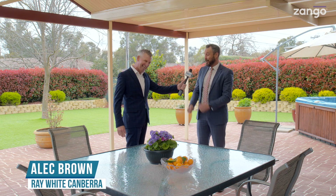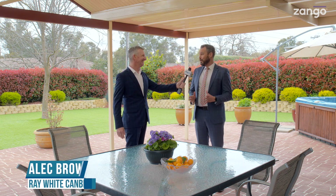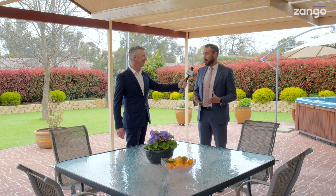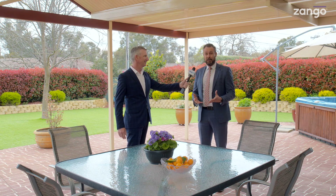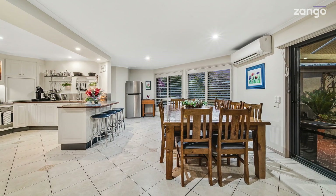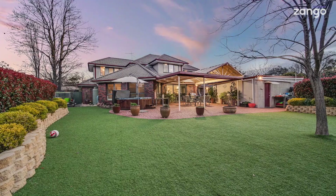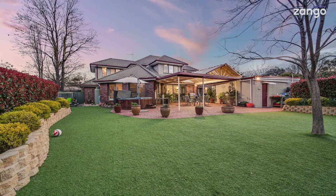Good to see you again. And it is so unusual, isn't it? I mean, often space and segregation is so valued with larger families and so difficult to find. Yet here we have it in spades with over 380 metres of internal living, plus all of this space on over a thousand square metres. It's something quite special.